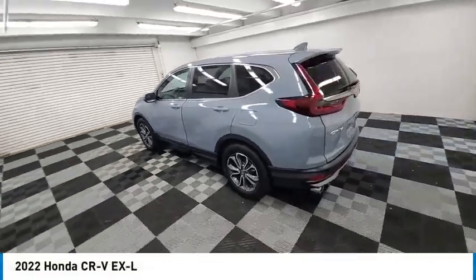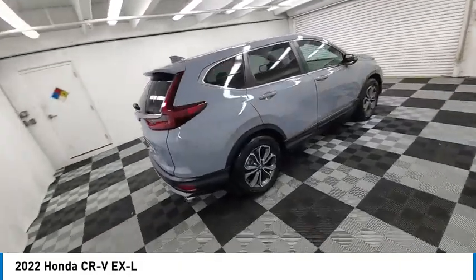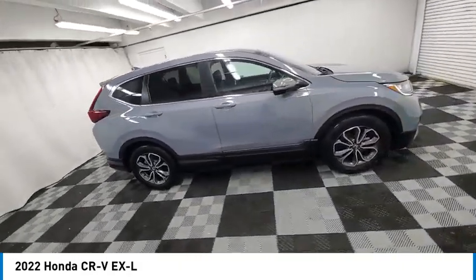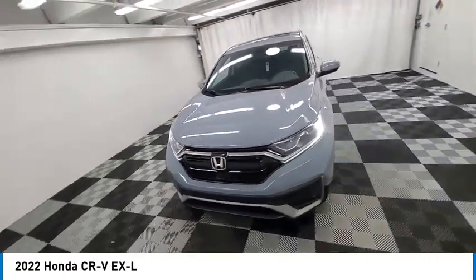Come test drive the 2022 CR-V — a top recommended vehicle because of its car-like driving manners, good value, cool technology, and comfy interior.